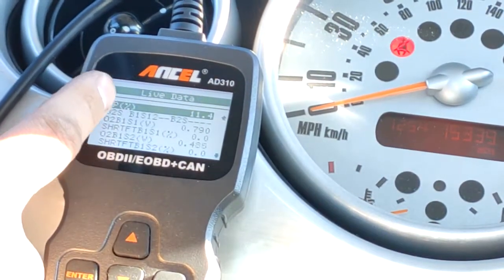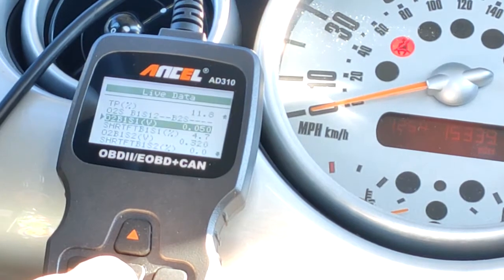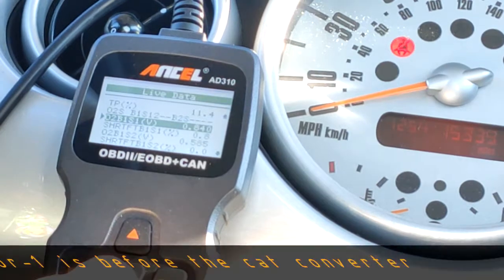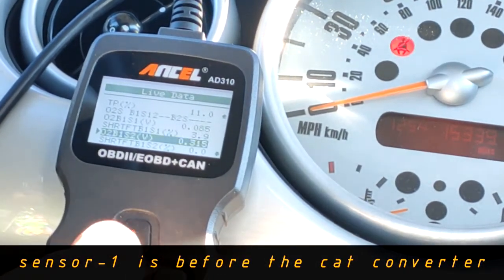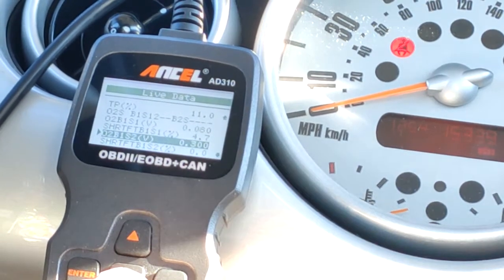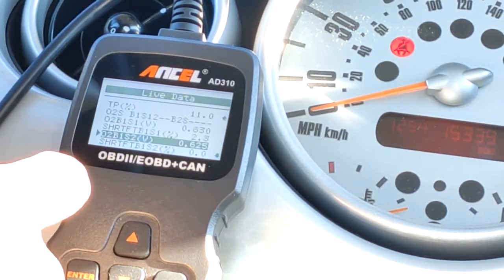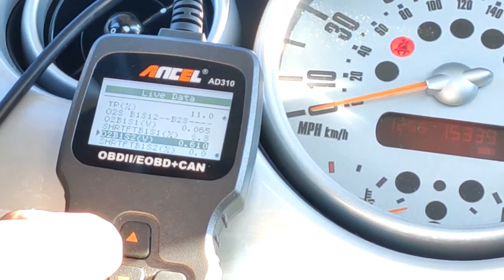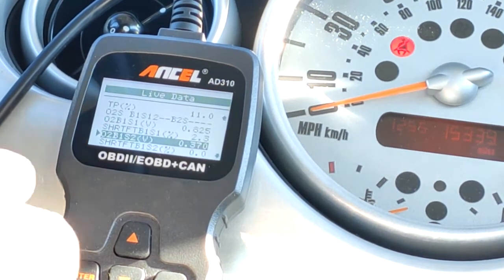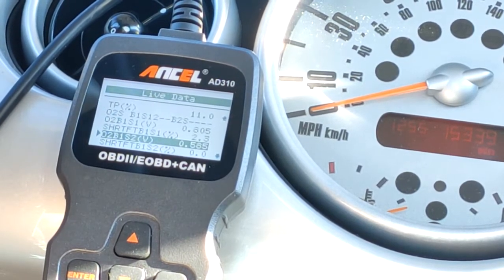Here's the screen I'm interested in. Throttle position percentage is about 11% open. This is the O2 sensor before the catalytic converter, and this one is after the catalytic converter. I'm interested in the one after the cat because it gives me the final value and tells me whether I'm running rich or lean throughout the rev range. I'm going to try to drive the car and get at least above 50% throttle so you can see what voltage I'm getting from the O2 sensor, and we can cross-reference that on the chart to find the air-fuel ratio.